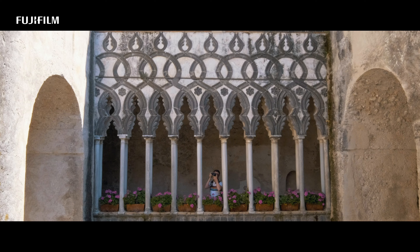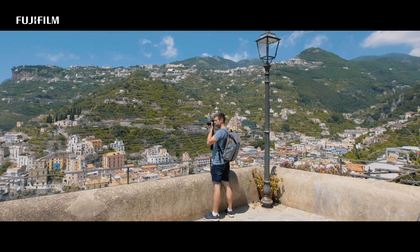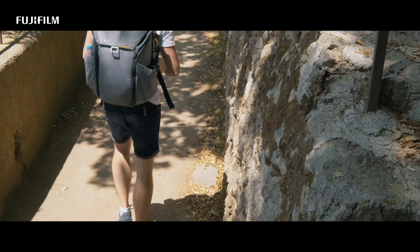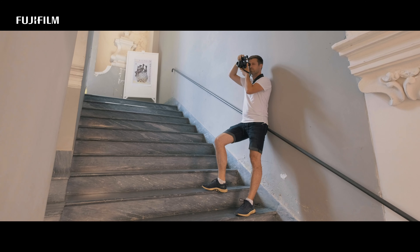Despite the incredible heat, I was able to shoot easy and carefree. This lens is incredibly versatile — for me it's suitable for everyday use and traveling. Now I'm looking forward to the next adventure.